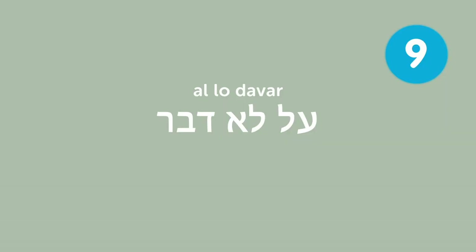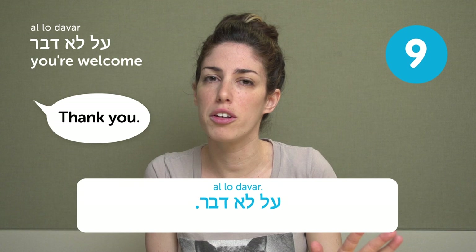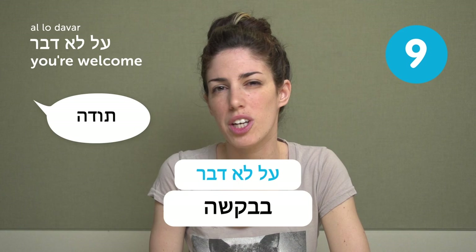על לא דבר — you're welcome. We use it as "you're welcome," and it literally means "for nothing" — it was nothing. It's maybe a bit more formal than בבקשה. Most of the time when people say תודה, you answer בבקשה. You can also answer על לא דבר — it's pretty much the same, though בבקשה is a bit more common.